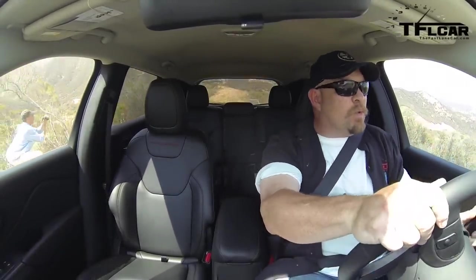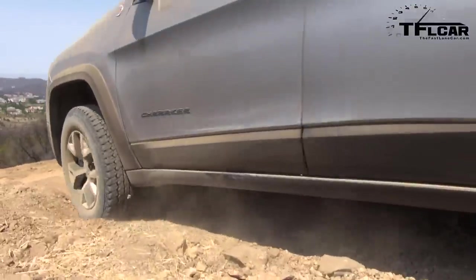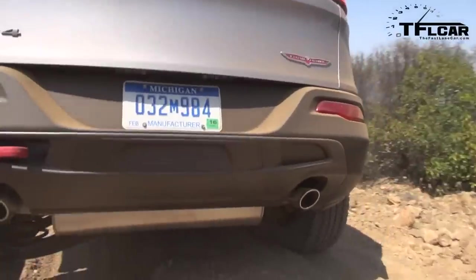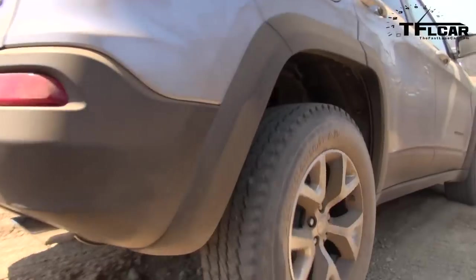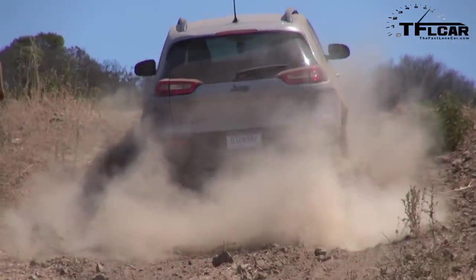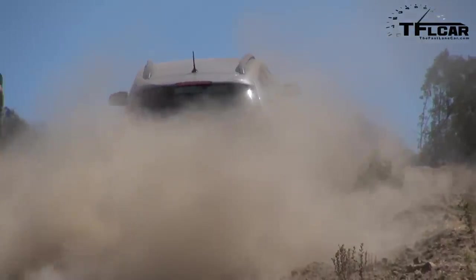I'm hitting these sideways whoop-de-doos — basically huge holes in the ground, about two to three feet deep in some cases — and it did it with no problem. I actually kind of expected to get stuck. Now going up a serious grade, and you can feel both the ABS and the rear locker working together to make this thing go. Taking it nice and easy.